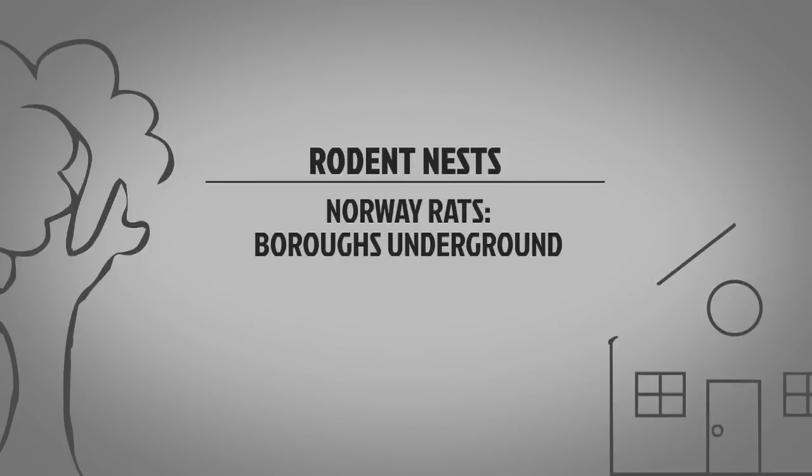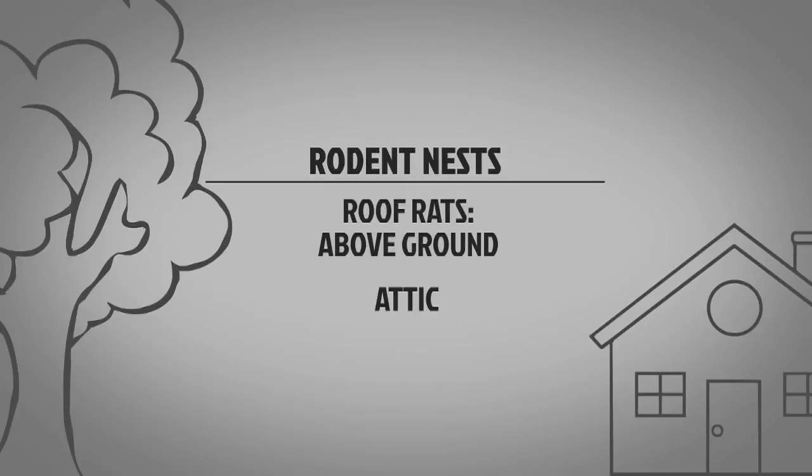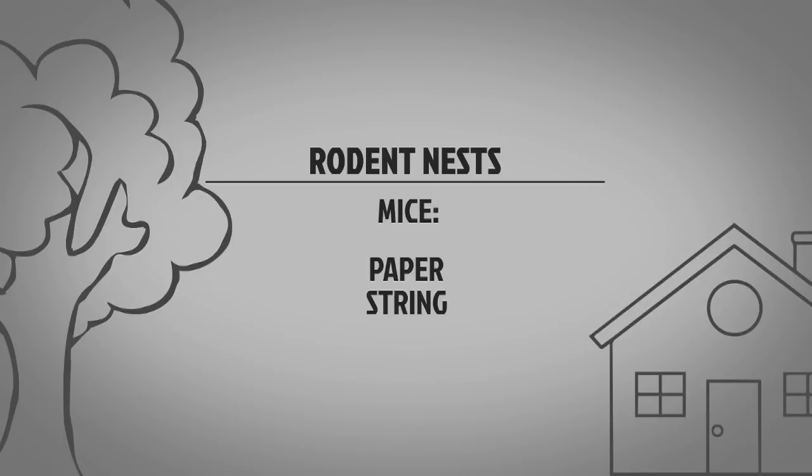Norway rats nest in burrows outdoors, deep in the ground. Roof rats typically nest above ground in attics, trees, or dense vegetation. Mice will shred paper, string, and other pliable materials to build their nests indoors.